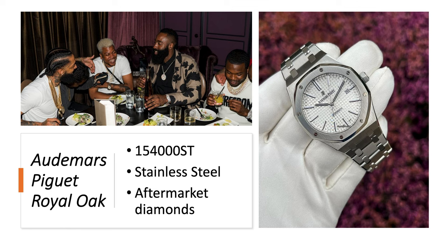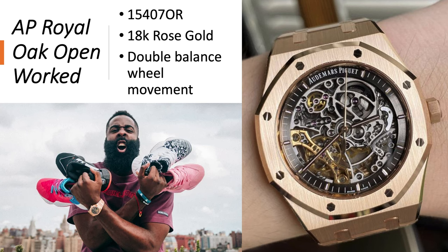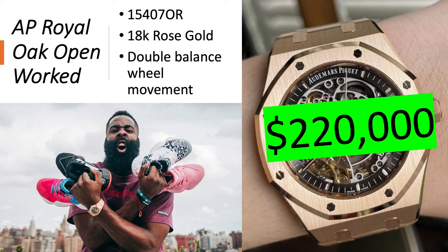The Audemars Piguet Royal Oak 15400ST in stainless steel is fully bust-down with aftermarket diamonds. This is his only iced-out style watch, but this picture was taken a while ago — you can see Nipsey Hussle in it, RIP Nipsey Hussle — so it's been a minimum of three years since he took that picture. Also Meek Mill is in the picture on the right. It's worth about $40,000. The Audemars Piguet Royal Oak Open Worked, reference 15407OR in 18-carat rose gold with a double balance wheel movement, is worth about $220,000.